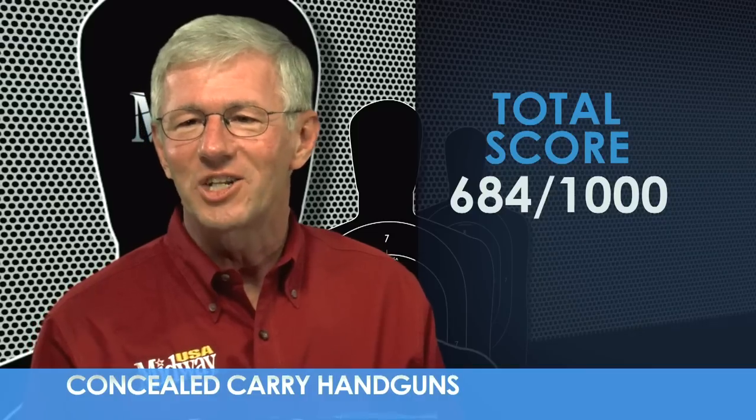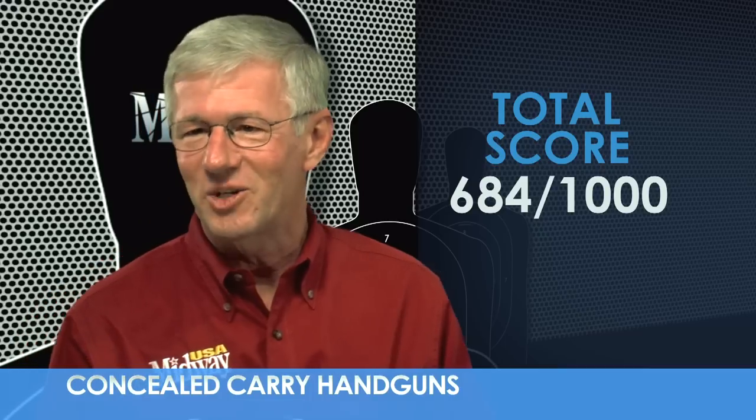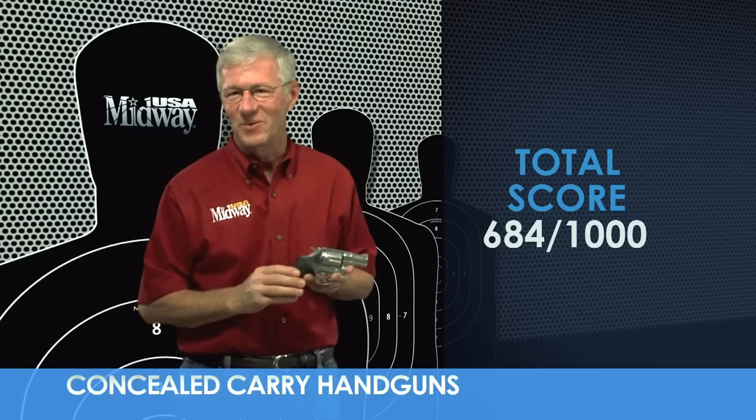One of the great snub nose revolvers, the Colt DS2 in 38 Special with a two-inch barrel. Now you know how it scores overall as a concealed carry handgun in three important areas. I'm Larry Potterfield with MidwayUSA, and that's the way it is.